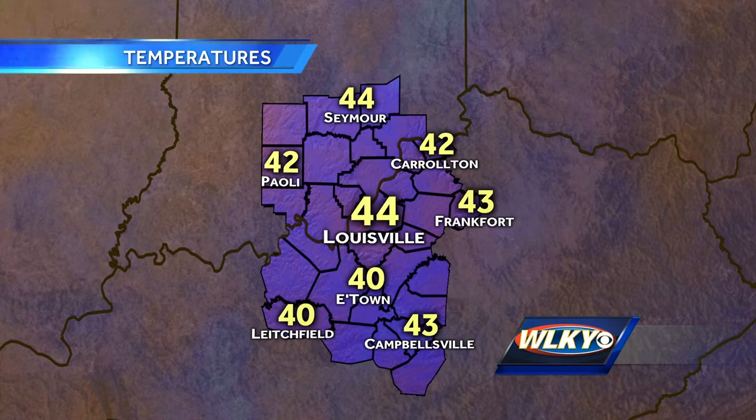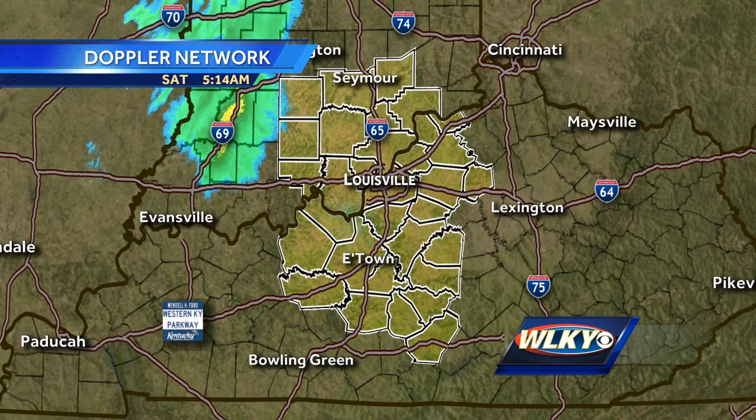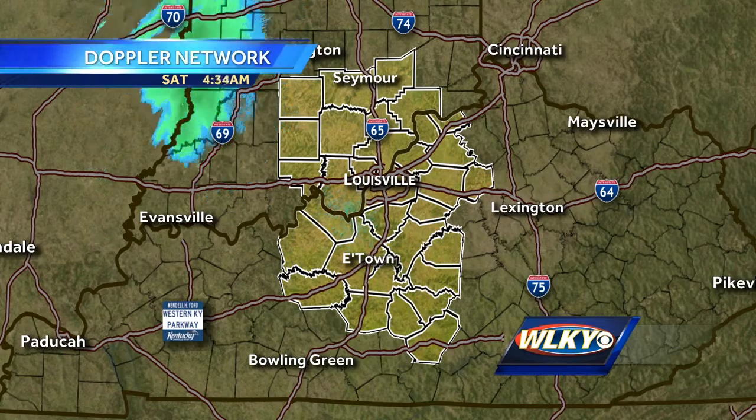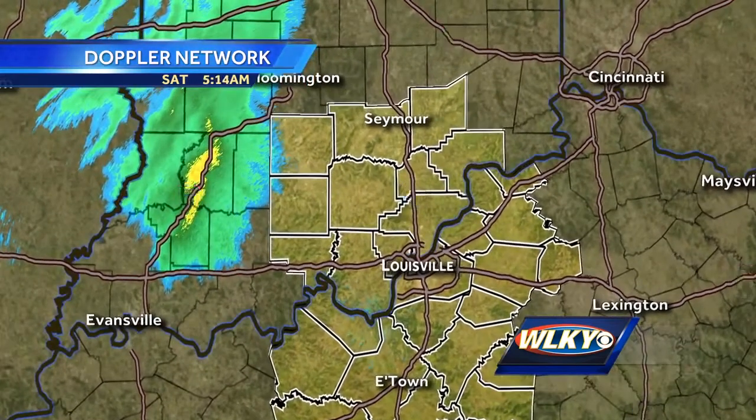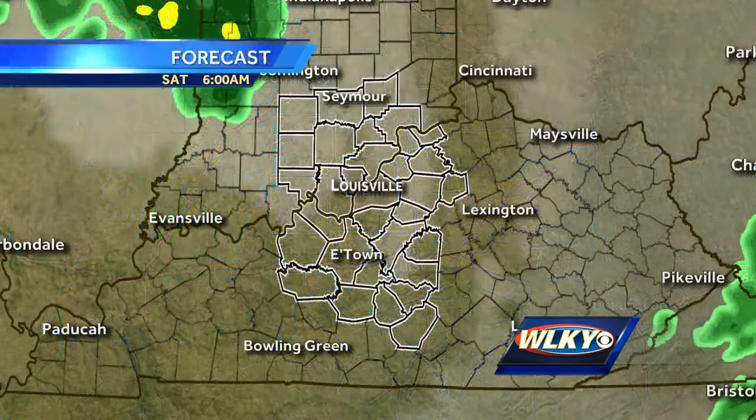Check out temperatures right now. They are in the lower to middle 40s — 44 at Louisville International. Seymour, Indiana, but we're down to 40 in Elizabethtown and Litchfield, may even mix in a couple of 30s before we start to warm a little later on this morning. Check out to the north and west — that's where the rain showers are going to be coming from. They're inching closer to Lawrence and Orange County, raining steadily right now through portions of western Indiana.